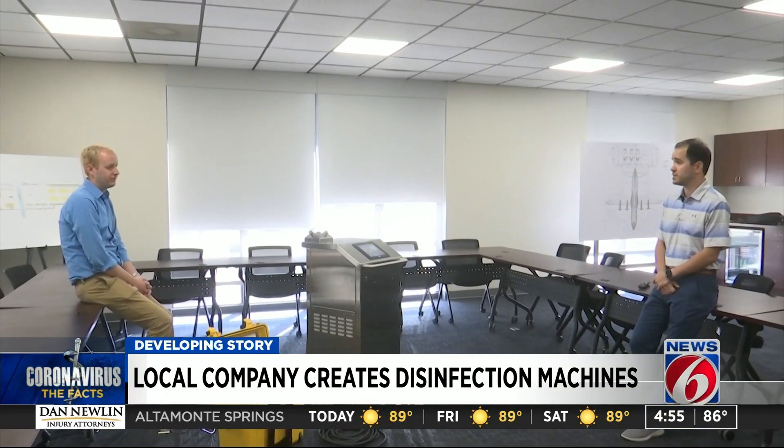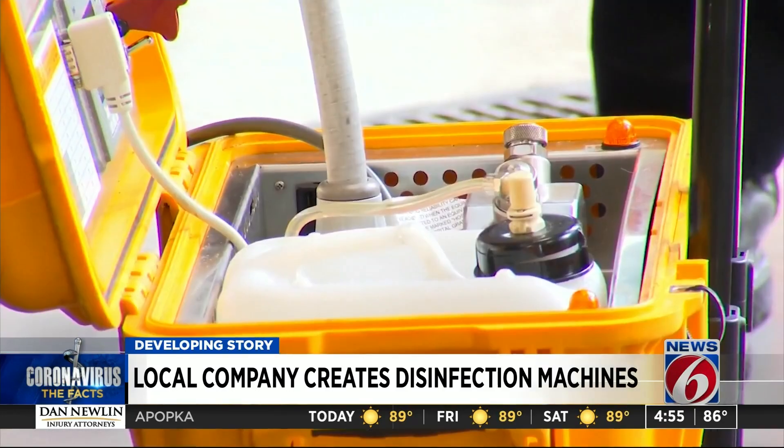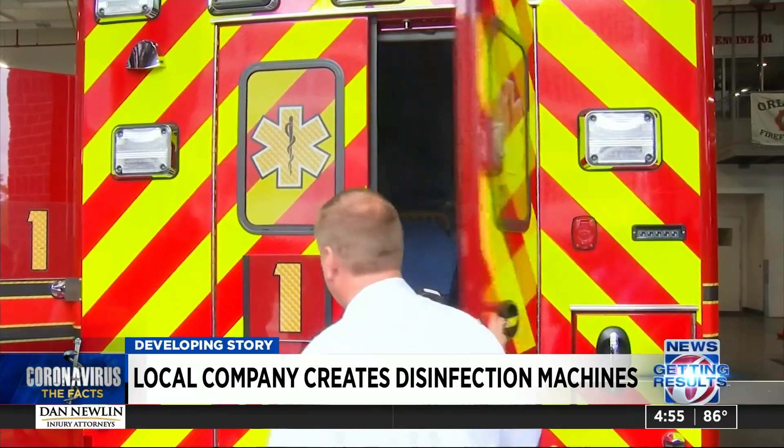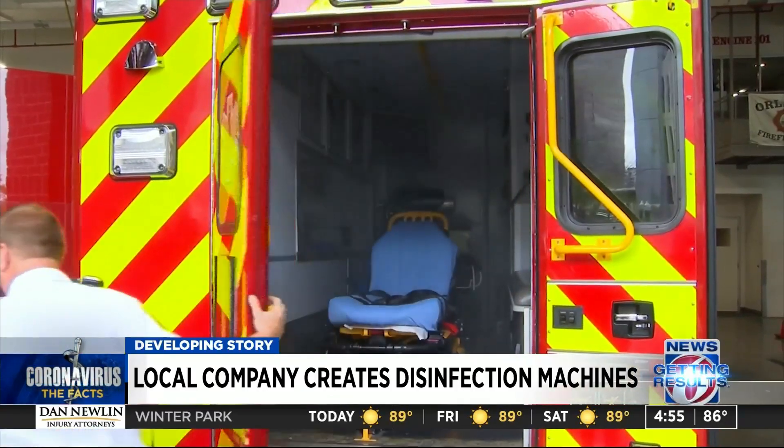You're just taking an interior space and filling it with the disinfectant fog. In a matter of 20 minutes, the spray can spread through an entire ambulance, like this one for Orlando Fire Department.